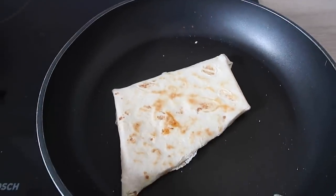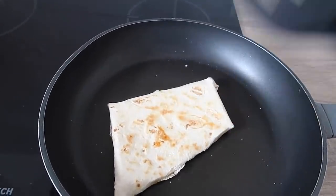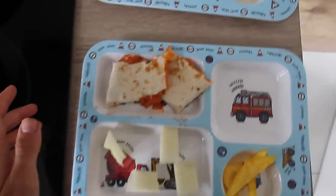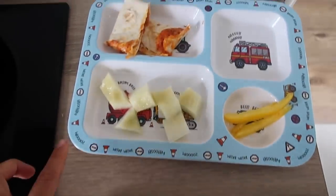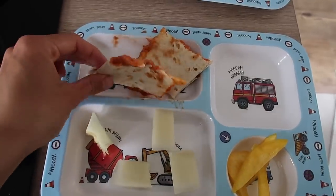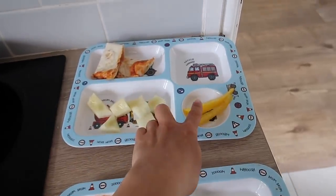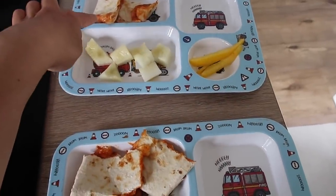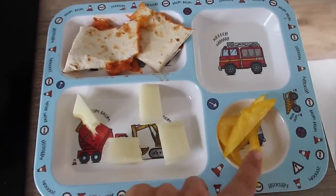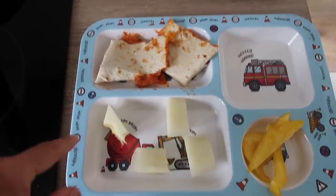Tortilla wraps have never been my favorite but since doing them like this I've honestly had one for lunch every single day — they're so good. I've just halved that wrap between Oliver and Marcus, so Marcus has got the smaller one and Oliver has the bigger one. They look a bit messy but they're so good. He's got two little bits, some melon, and we actually have some yellow peppers which normally I would put in the pizza wrap but I forgot, so I've put some at the side.